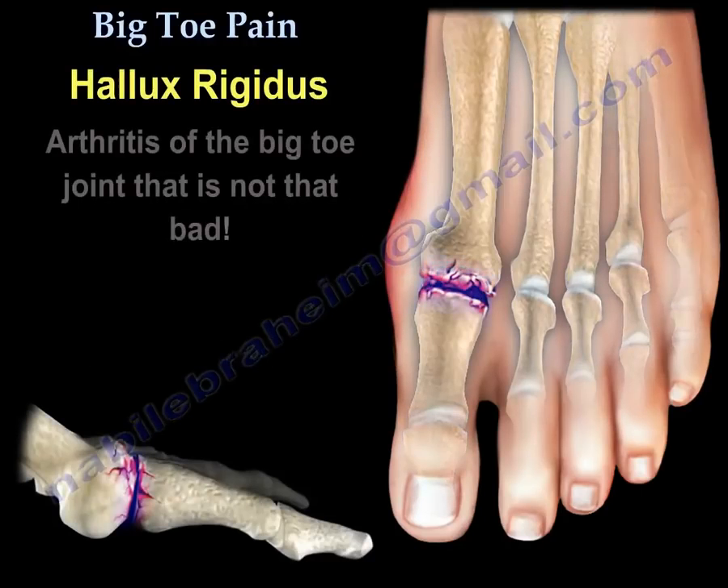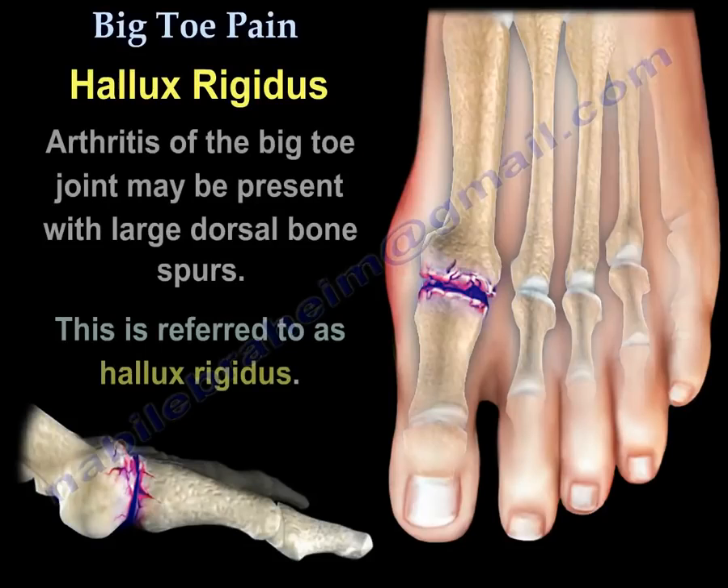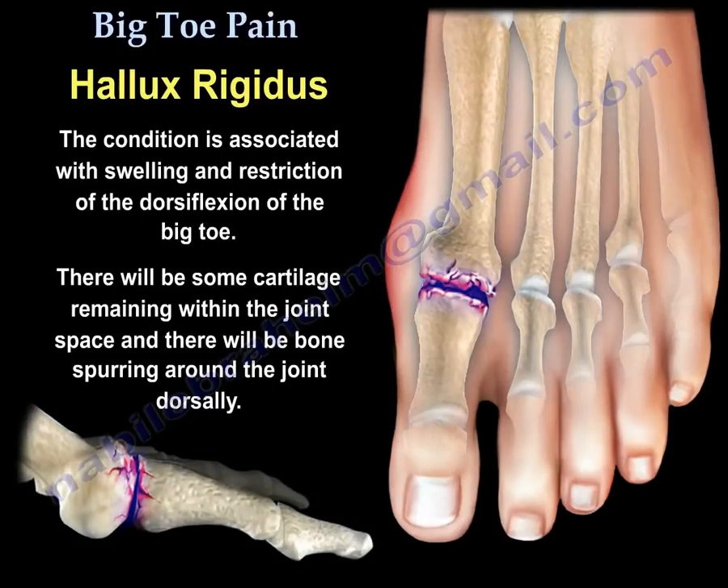Hallux rigidus is arthritis of the big toe joint, but it is not that severe. The arthritis may be present with a large dorsal bone spur, and it's called hallux rigidus. This condition is associated with swelling and restriction of dorsiflexion of the big toe, with some cartilage remaining within the joint space.